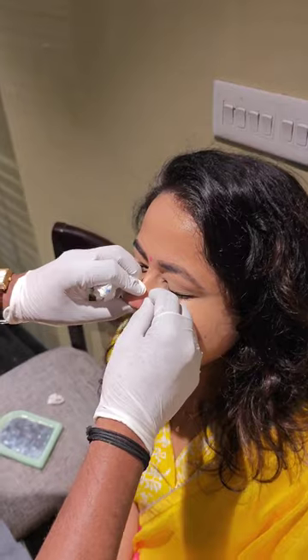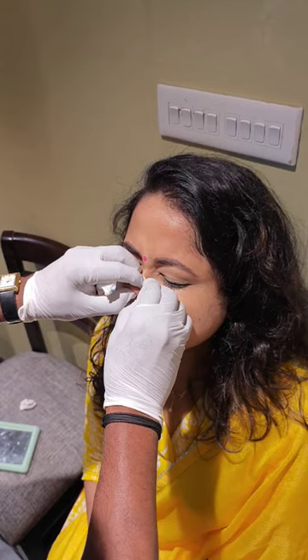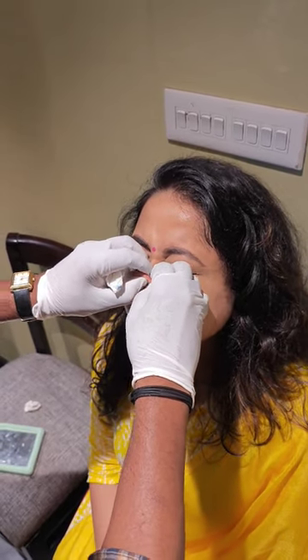With the needle, you can choose any design of your choice except ring and you can get it done directly. And with an experienced goldsmith, it is like a very quick process, hardly about 10 seconds or 15 seconds.